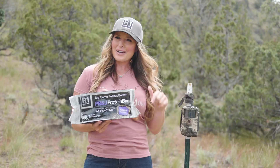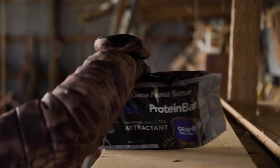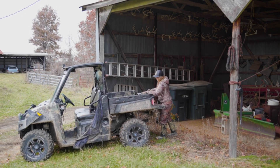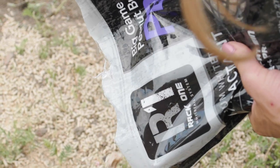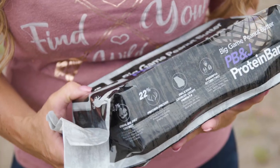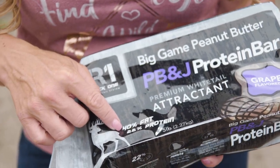It's made from 100% Georgia peanuts and packed with the strong smell of peanut butter and jelly. PB&J Big Game Butter draws in game for miles, and it not only tastes great, it's loaded with 22% protein and 40% fat that wildlife craves.